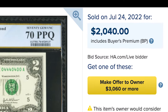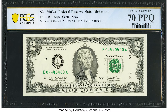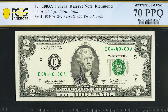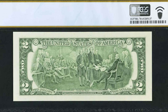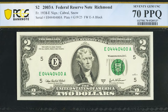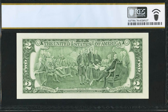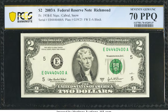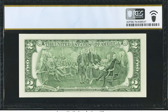$2,040 for this 2003 $2 bill with a nice serial number — a bunch of zeros and a bunch of fours. This is a really collectible banknote for any collector that likes $2 bills. You can see it is a Fort Worth, Texas issued bill by that little FW. It was graded by PCGS Banknote, one of the two best grading companies in the world alongside Paper Money Guarantee, and it got the perfect grade of 70 — that is why it sold for $2,040.